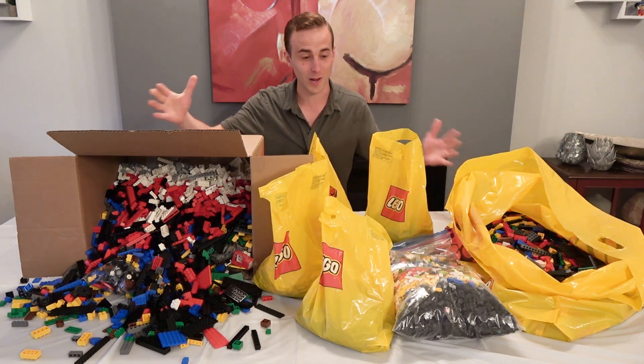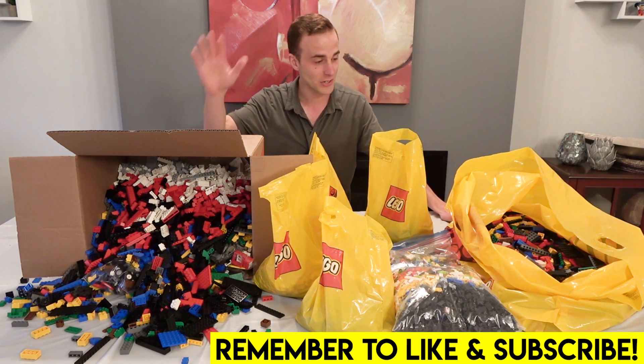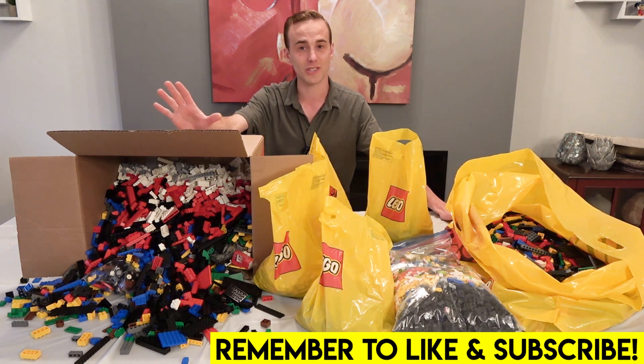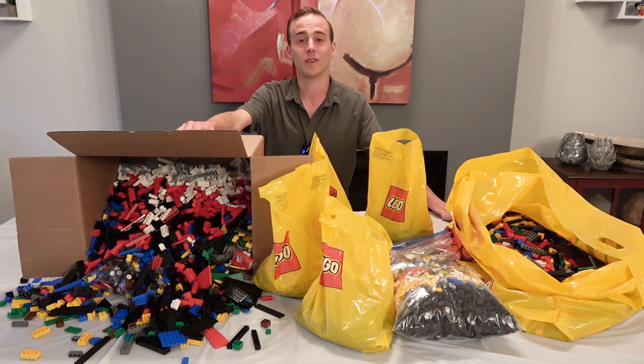Wait until you see this haul. I'm seeing it for the first time too. You guys are just not going to believe it. I got such an incredible deal on the largest lot of loose Lego bricks I have ever bought. And it was amazing.